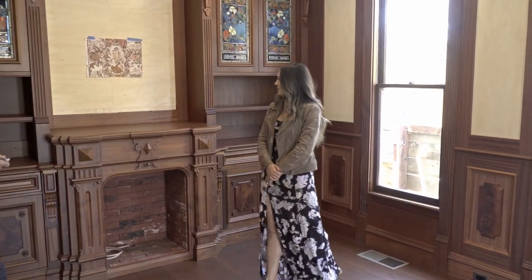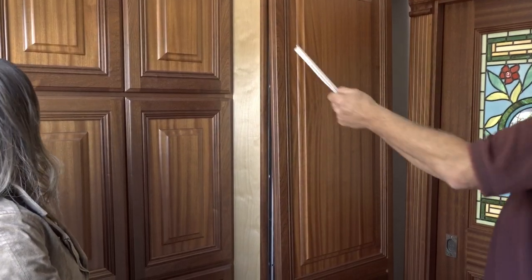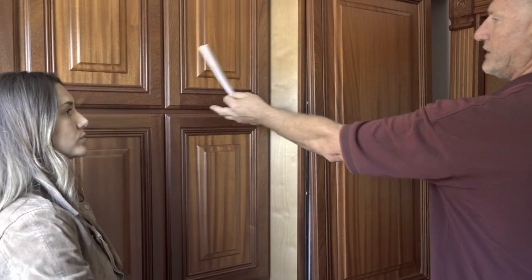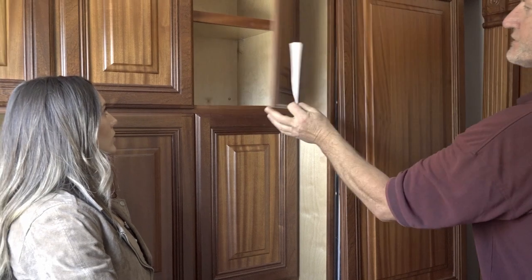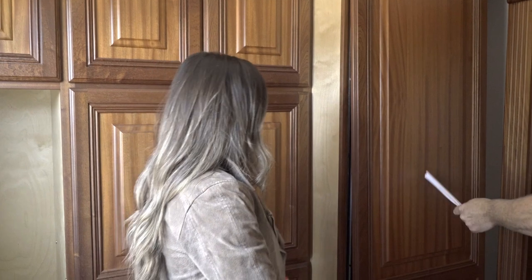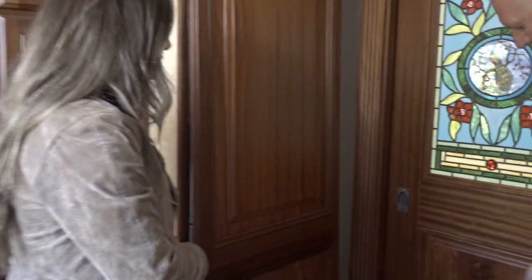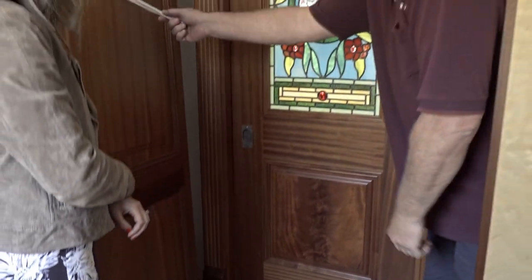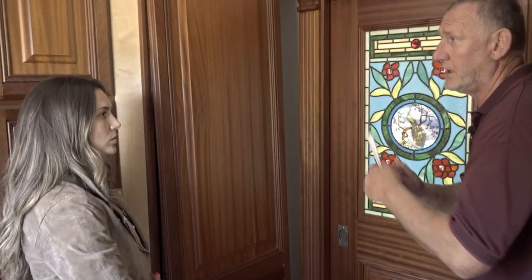Let me show you the laundry room — the doors here are not as fancy as the other room. This is all quartersawn sapele. I want to show you the difference between quartersawn sapele and the crotch mahogany: this is much less expensive, which is why we use it here for the laundry room.